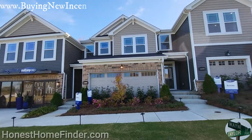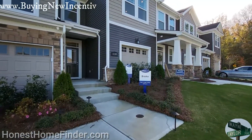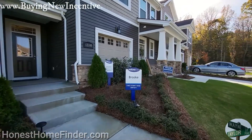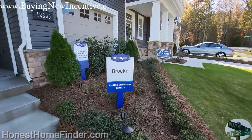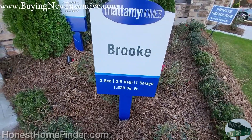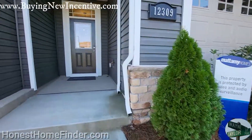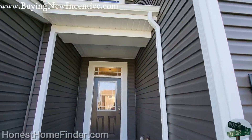Mattamy Homes townhomes neighborhood. Been into a Brook before, but it was a couple of years ago and all I got a video of was an inventory, so it's nice to get a model on the plan. Three bedroom, two and a half bath, one car garage, 1529 square feet. Let's take a look.